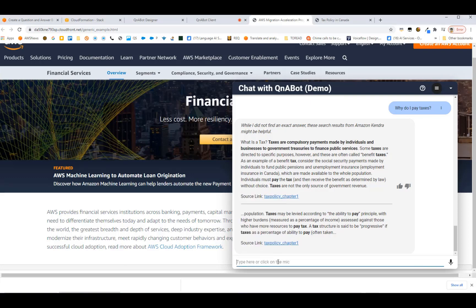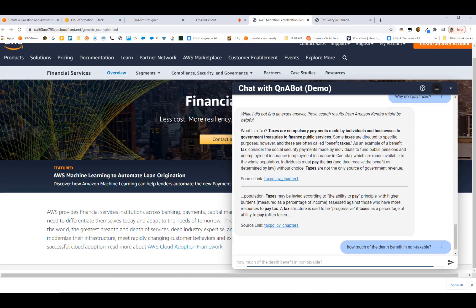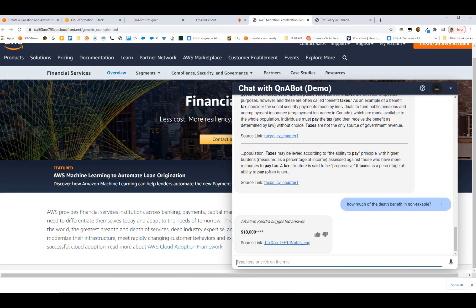Let's try a different question: 'How much of the death benefit is non-taxable?' — there's a typo but Kendra doesn't care. This time, instead of a document extract, Kendra returns an exact answer: $10,000. When Kendra can locate a precise answer to a question like 'how much', 'where is', or 'who is', it provides a concise answer rather than just a document extract.